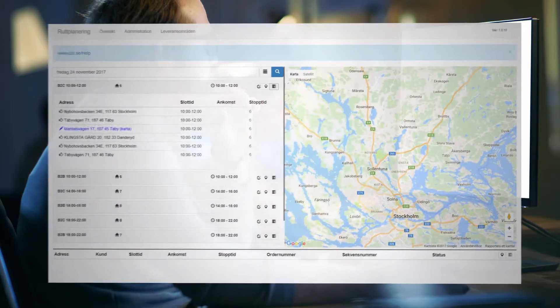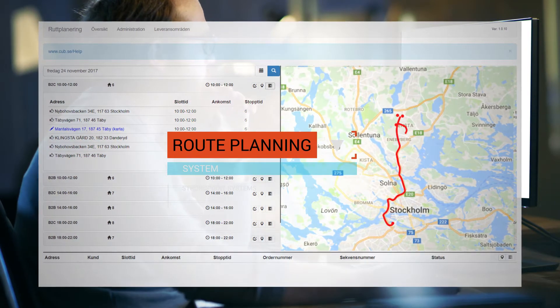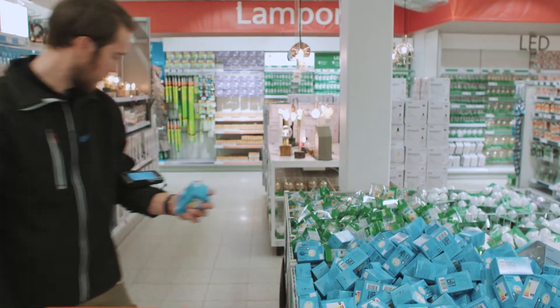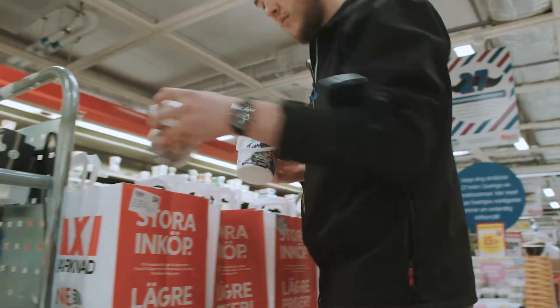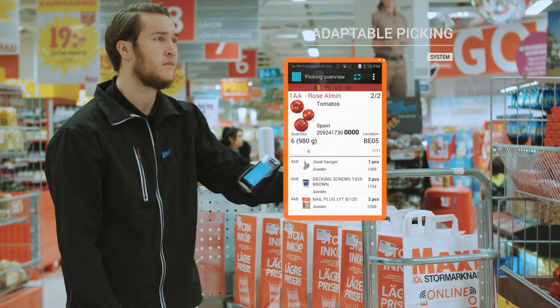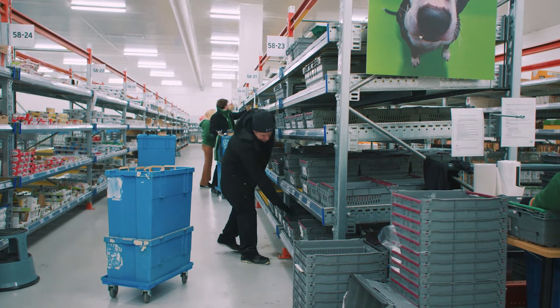The logistics for home delivery orders is streamlined by adjusting the picking based on the order of delivery. Picking is done using a ring scanner and a mobile device to enable picking with both hands. Because picking can be controlled based on the location of the articles and the design of the premises, the work can be carried out more efficiently.